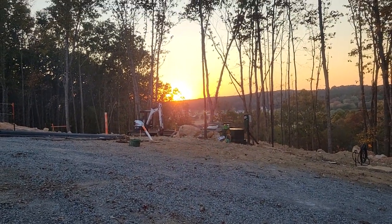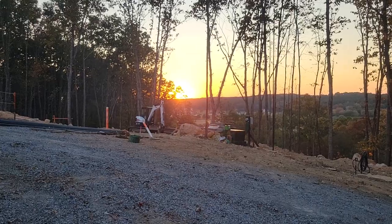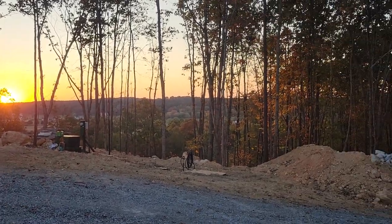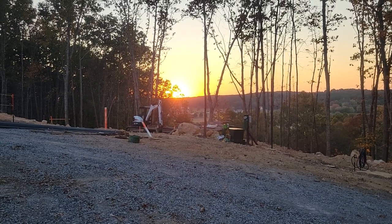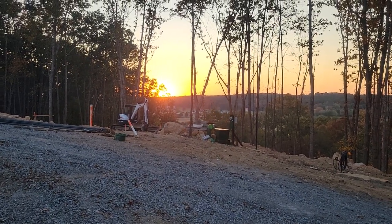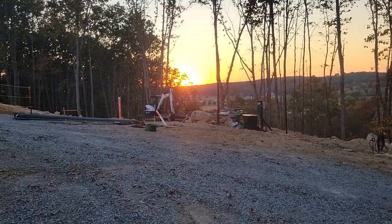Good evening everyone. This is the Modern Mountain Man Max here, catching a sunset on my land in Tennessee. I've dubbed it Lead Clay Ridge — I'll tell you about the name on another day.